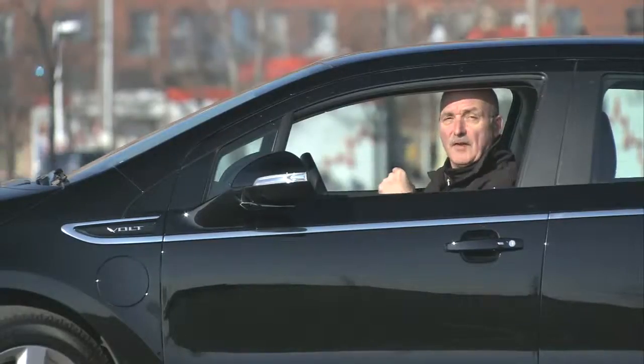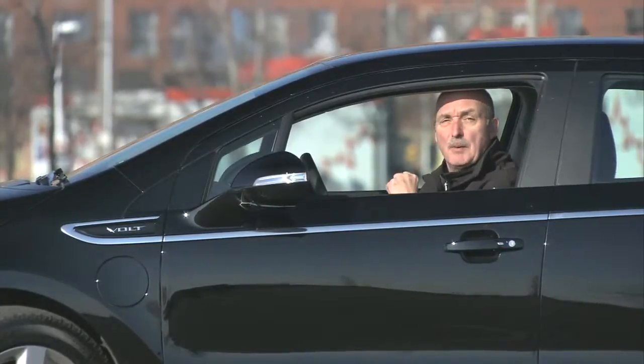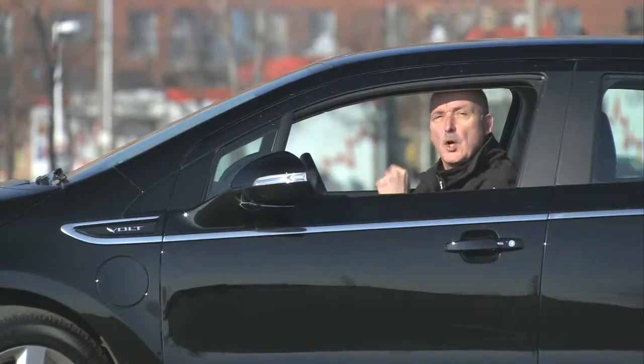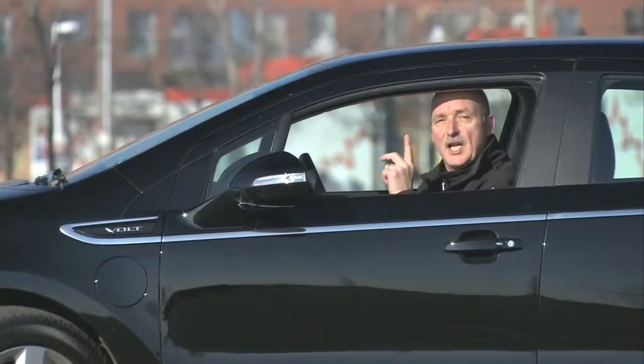One of the drawbacks with electric vehicles is the fact that they're basically silent, so you tend to sneak up on pedestrians and give them a terrible surprise. Well, you could blow the horn, but you're liable to be told that you're number one. This Volt has a very polite way of saying, look out.